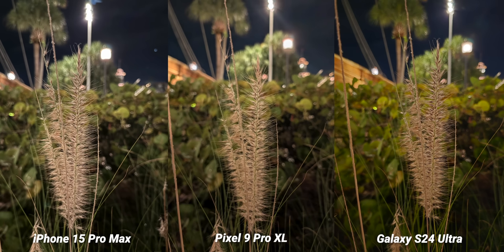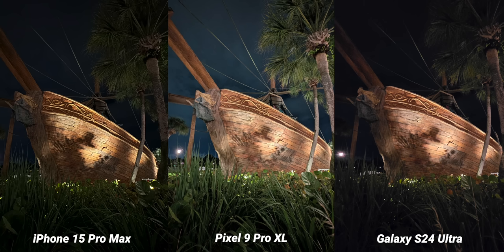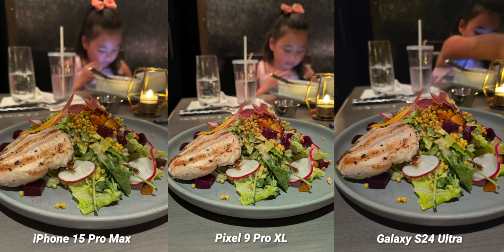If you didn't catch part one of this camera comparison, make sure you watch that one after this video because that's all about the daytime. I did this and separated them because I can get more into depth this way. So let's go ahead and get started.